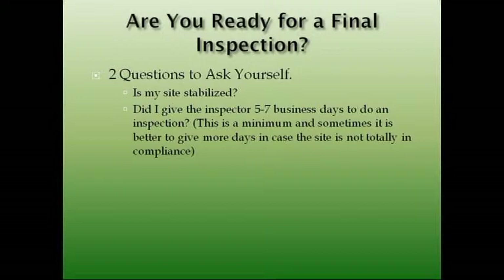Final inspection. Two questions to ask yourself before you call for a final: Is my site stabilized? We would like five to seven business days' notice, but if you call us we will try our best to help you out — we're not going to be rigid about this requirement. If we're busy it may be five to seven days, but if we're not, we're going to try to get out there as soon as we can. Because we know you're probably closing, we know you're getting ready to sell the house, and we know how the economic times are right now — we want to help you as home builders out.